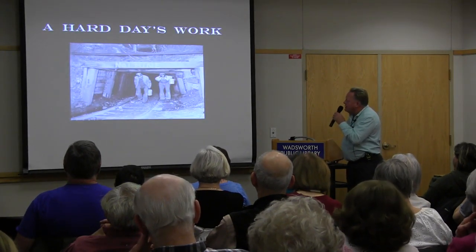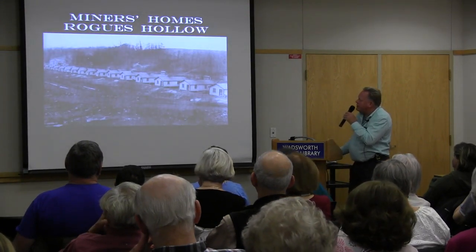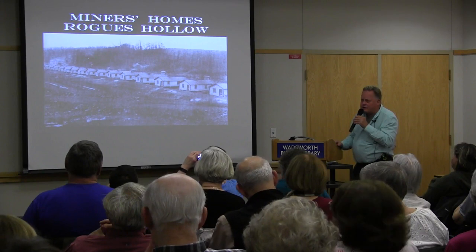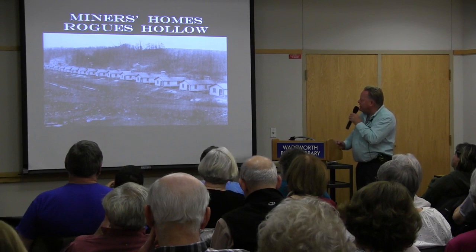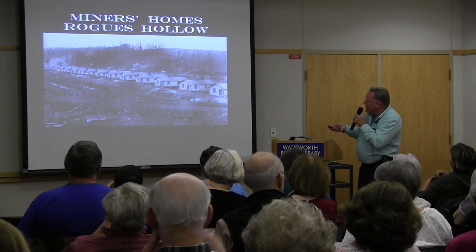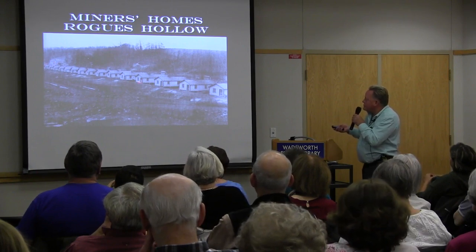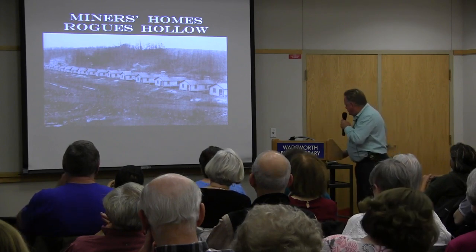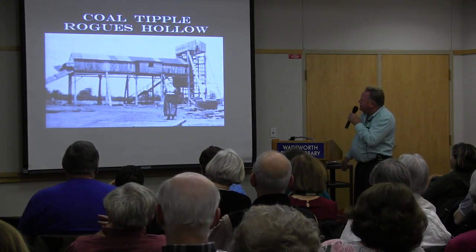After a hard day's work bent over in the coal mines, here's an authentic picture from Rogue's Hollow showing the houses built for miners — they provided living quarters. Notice the houses have no basements and sit on stilts; it was not meant to be permanent housing, since the coal would eventually run out and the houses might be moved. This comes from one of the Doylestown history books.